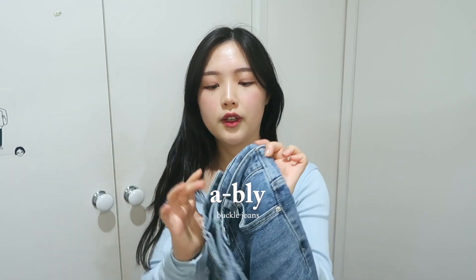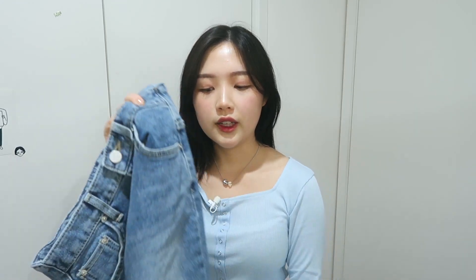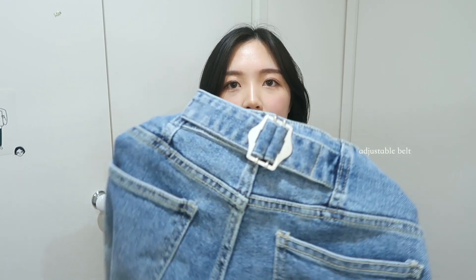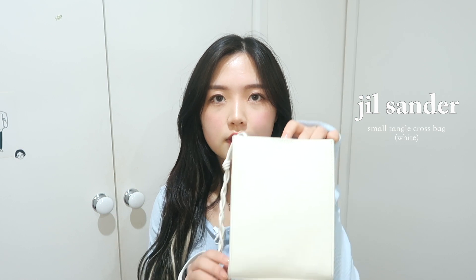I also got these jeans from Ably. I liked them because they have a semi-flare design at the bottom and semi-destroyed hems. They're also high-waisted, which I like. At the back there's a button detail — it looks super cute when worn with a cropped top.